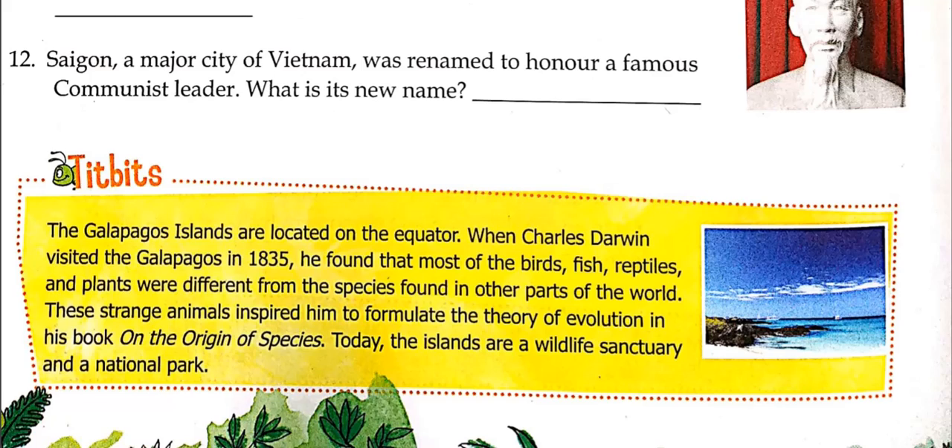Charles Darwin was the father of many theories in biology, including the theory of adaptation and the theory of evolution, which explains how we became human beings. Today the Galápagos Islands are a wildlife sanctuary and a national park. Let's move on to the next page, page number 26.